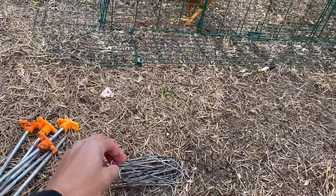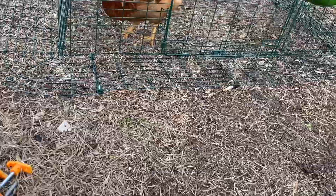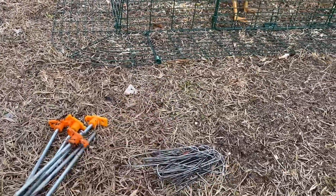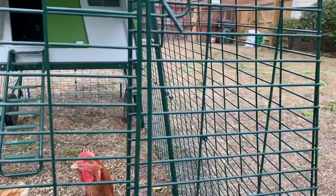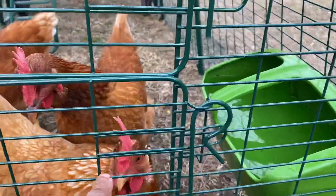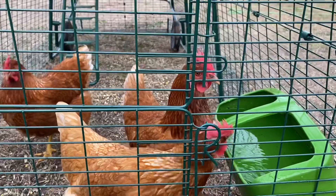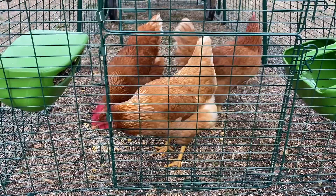I'm gonna use this as a learning experience, not get complacent, and know that these are animals with predators. I'm going to use these little stakes here and start staking around the bottom of the fence, then use these spikes to hold this fence closed until I get the carabiners. It looked like something pulled it open — the latch was still in but this was pulled out and bent back, so something forced it open.